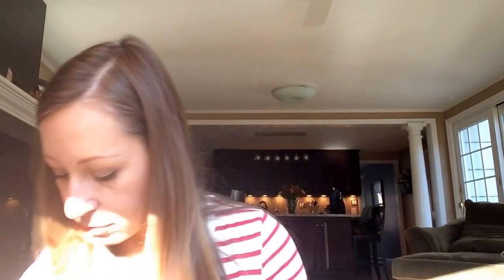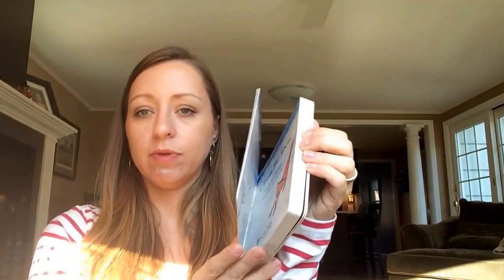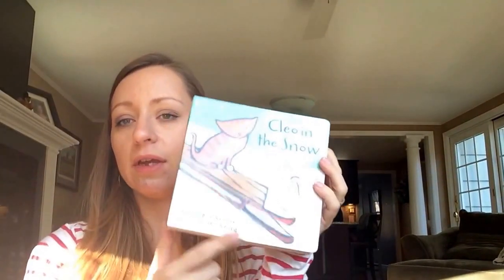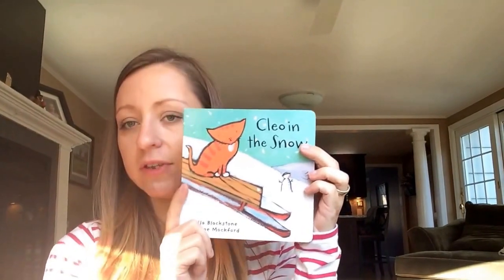The next item is this hardcover cardboard book called "Cleo in the Snow." It's about a cat having an adventure in the snow — I've seen these at the library. This one retails on Amazon for $6.51.